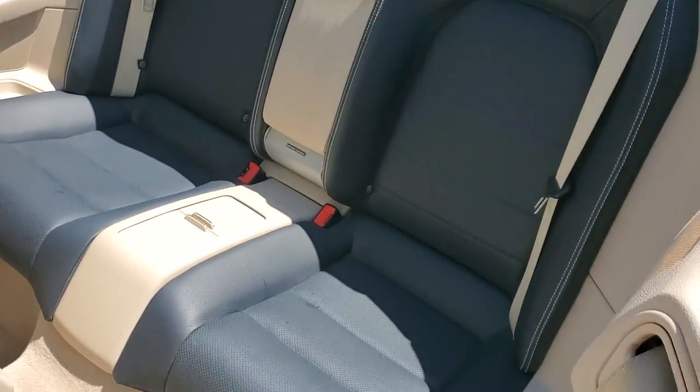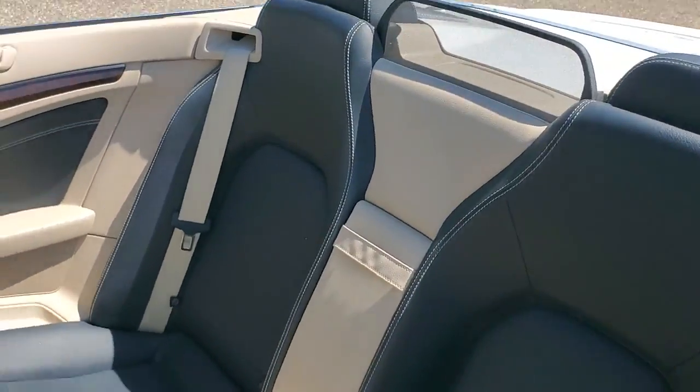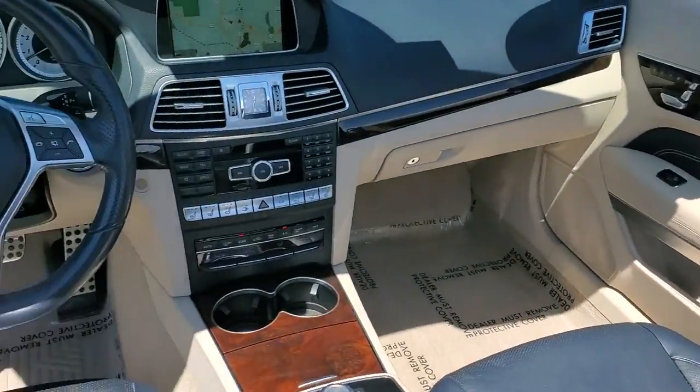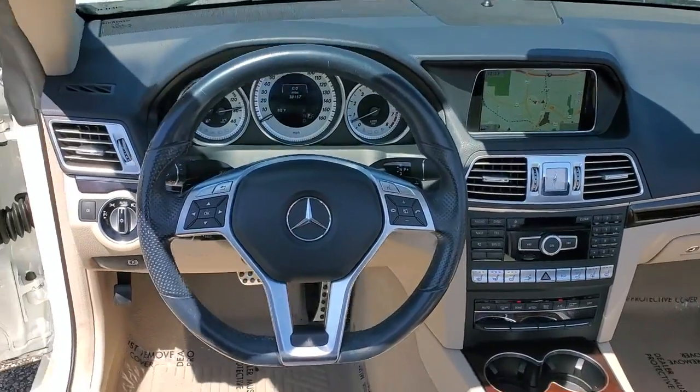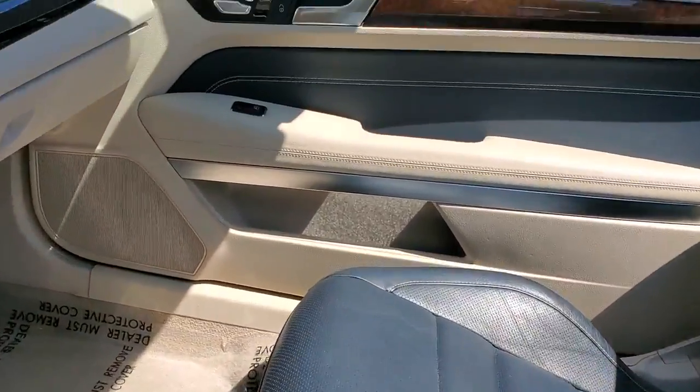The following are some of this vehicle's highlighted options: keyless entry, electronic stability control, seat memory, trip computer, bucket seats, power windows, four-wheel disc brakes, power steering.